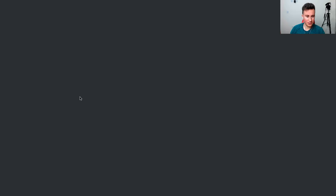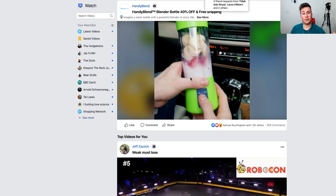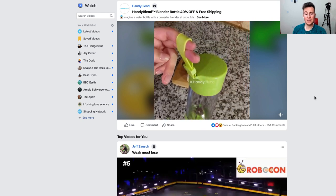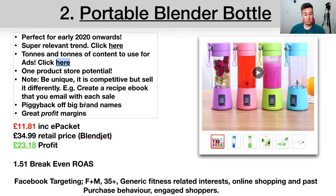There's endless content you can create for a product like this — just think of all the ways to demonstrate how to use it and where you can take it. You can also piggyback off big brand names: BlendJet will be investing hundreds of thousands of dollars advertising this product, and not everyone buys the first time they see an ad. By the third or fourth time they see your ad — especially with the free eBook offer — that may be enough to persuade them to buy from you.